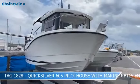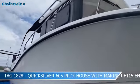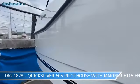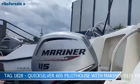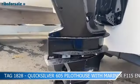Welcome to Ribs for Sale, based on the south coast. We offer the best selection of new and pre-owned ribs in the country. We are situated in the maritime city of Portsmouth, with easy access from the A3, M27, and M3 motorways. We are lucky to have direct access to one of the UK's greatest areas for boating, the Solent.